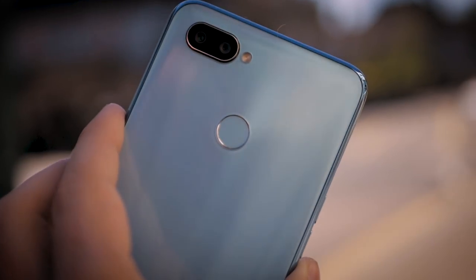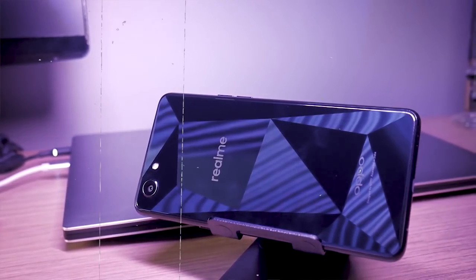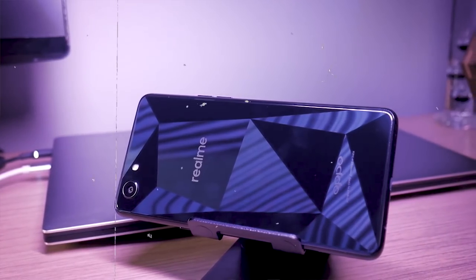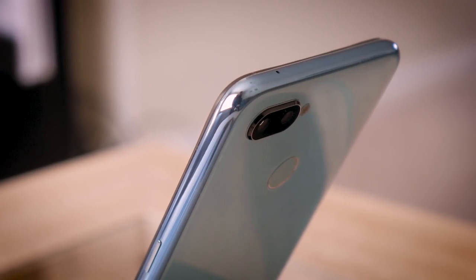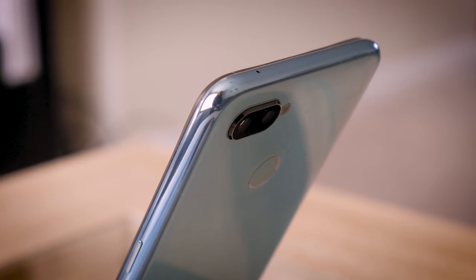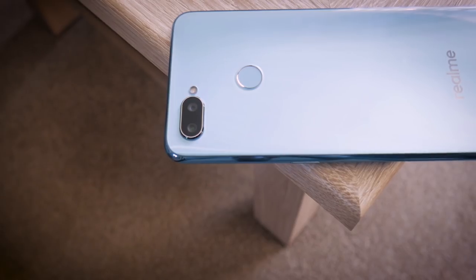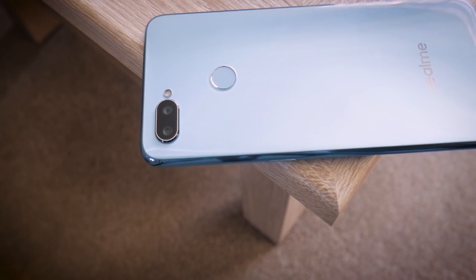You've also probably noticed at this point that the design is a significant step up from the previous model. Those two were very plasticky feeling, but this one has a glass build. They also have this kind of diamond effect on the back, which I did quite like, but as I said in my reviews, it wasn't always visible depending on the light. This one has what Realme is calling a dewdrop back — I don't really know what that means — but it basically has an extra layer of transparent glass on top, which gives it a nice depth effect, and as you can see, the color here is quite attractive.